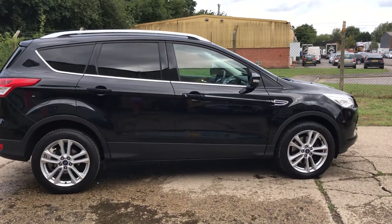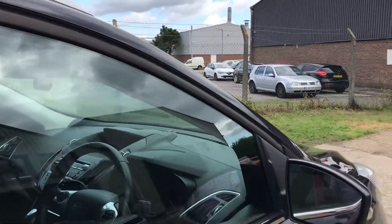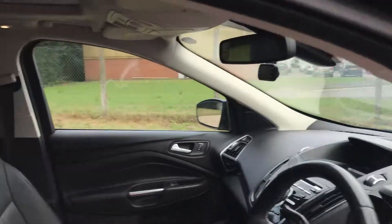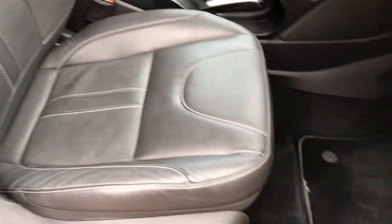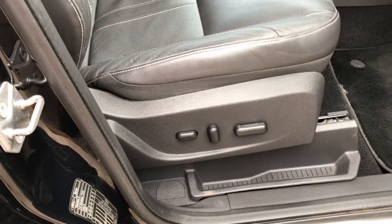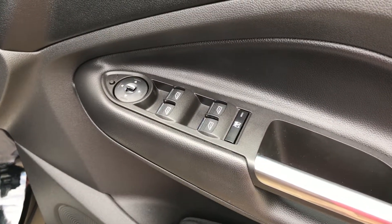And then just going to have a look at the interior. So we've got full black leather upholstery with light gray stitching, black carpets, electric heated front seats, electric power folding door mirrors, and front and rear electric windows.